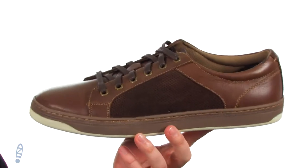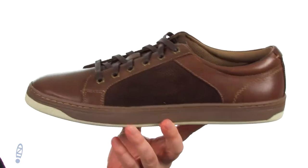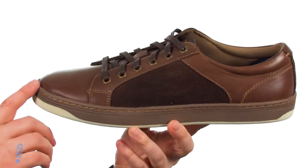Now these sneakers are going to offer some versatile styling. They'll be easy to dress it up, dress it down. Perfect for everyday — it's just you decide. It's available in a brown or black.